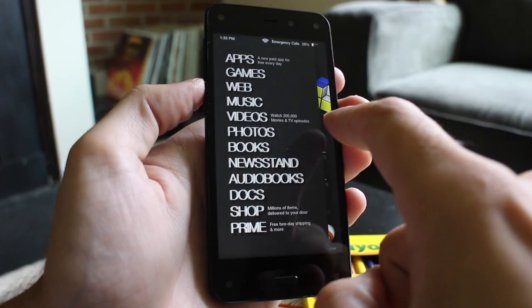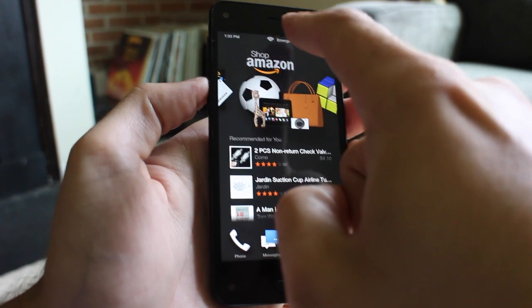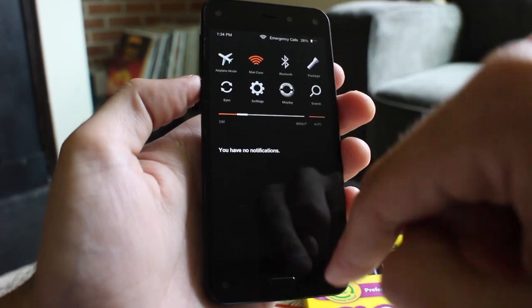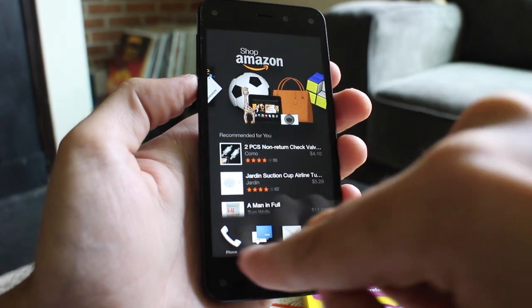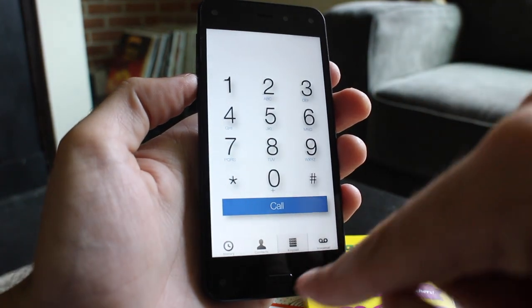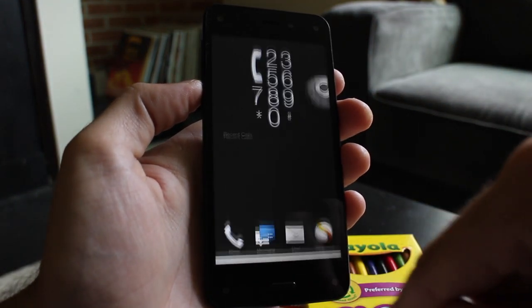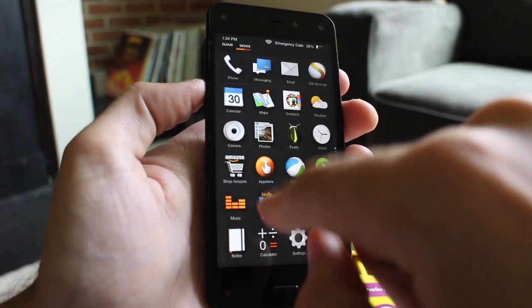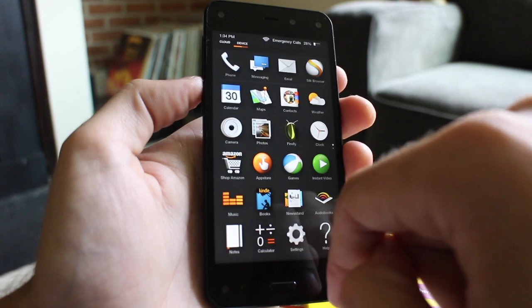Fire OS features a look and feel all its own, putting Amazon's content and online store front and center as part of a rotating home screen carousel. The apps and games are familiar, pulling from Amazon's Android App Store, but the Fire Phone does not officially support Google Play or other Google services. This fact alone could be a major deal-breaker for those looking for a more traditional Android device.